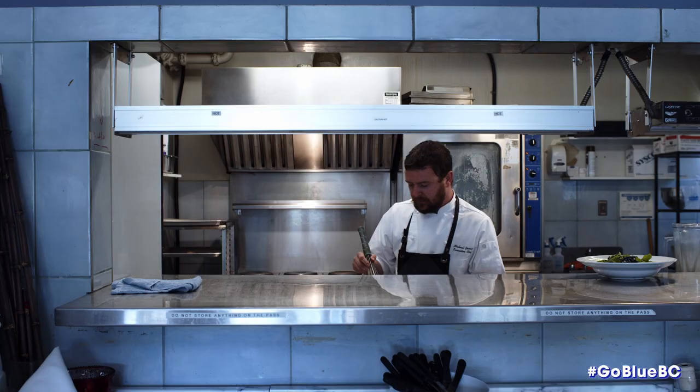Usually when I'm creating a dish, I like to focus that dish around one ingredient. So for this dish, blueberries.